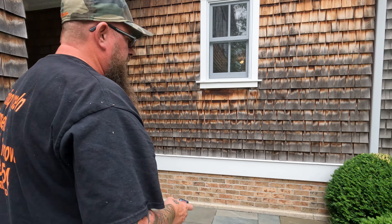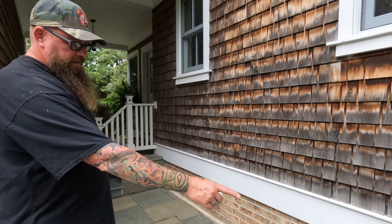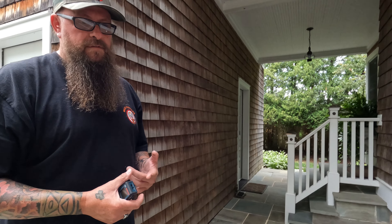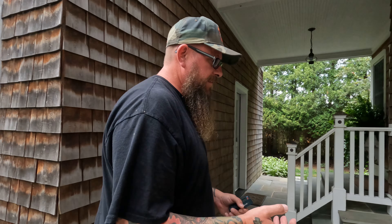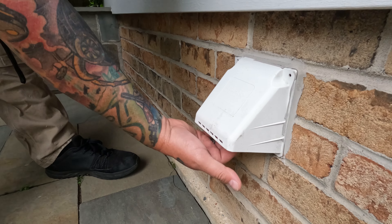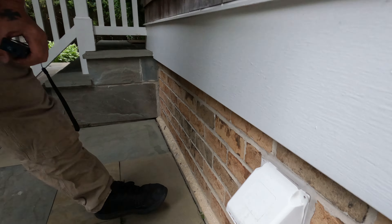Going around the house, you can still see weep holes all along the perimeter. These weep holes occur every fourth brick, so with a large home like this, there are a lot of them to address. We also check utilities — like this dryer vent here — making sure the flap is working just fine, so we don't have to worry about that one.